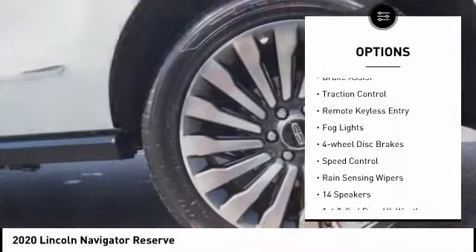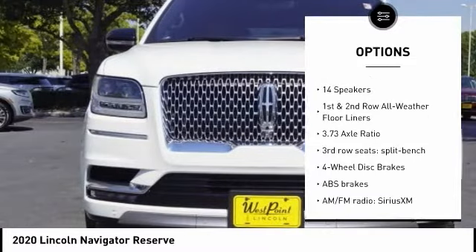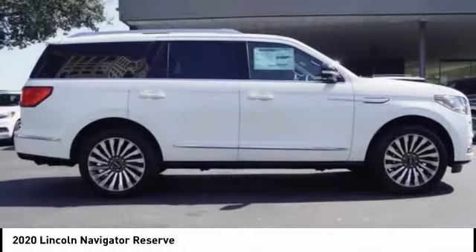alloy wheels, power lift gate, brake assist, traction control, remote keyless entry, fog lights, four-wheel disc brakes, speed control, rain-sensing wipers.